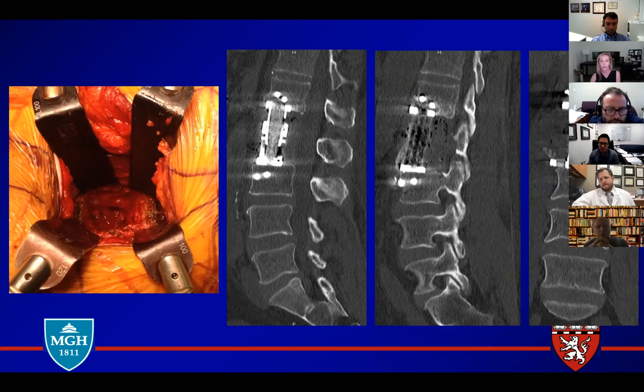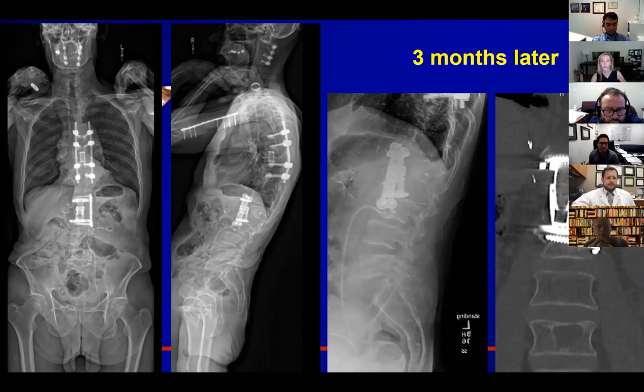It bleeds, and so sometimes the only way to get control is to resect it all out. Now, three months later, this happened. What do you see? I see failure of the construct — anterior migration of the expandable cage. Hardware failure. You can see anterior migration of the cage, plowing maybe of the lateral screws, and migrating anteriorly with some kyphosis.